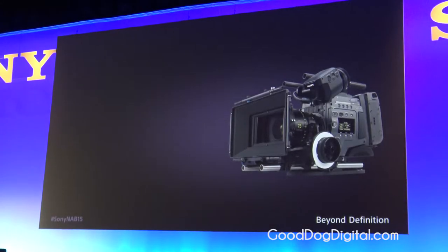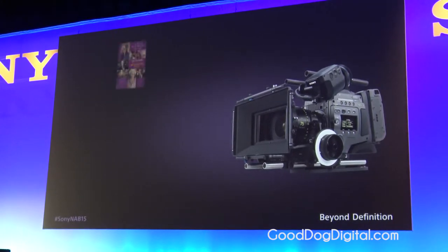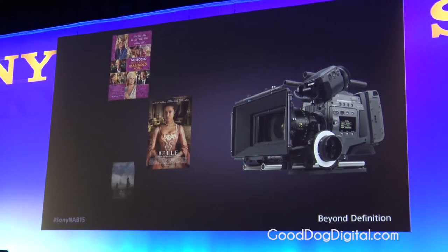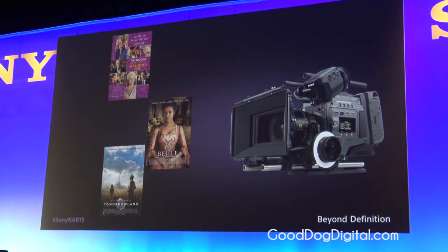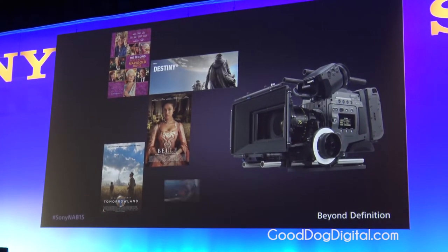Our flagship F65 continues to be used in major motion picture productions, including The Second Best Exotic Marigold Hotel, Belle, and Disney's upcoming Tomorrowland, as well as commercials, music videos, and documentary production.